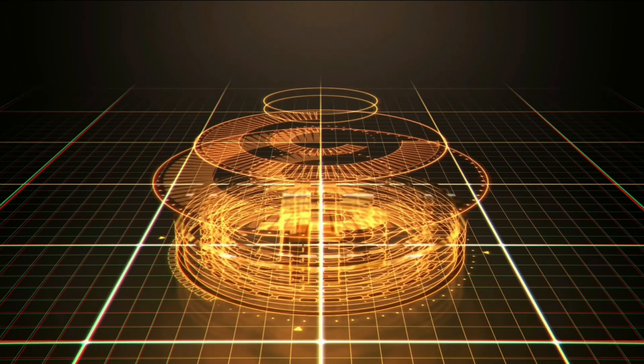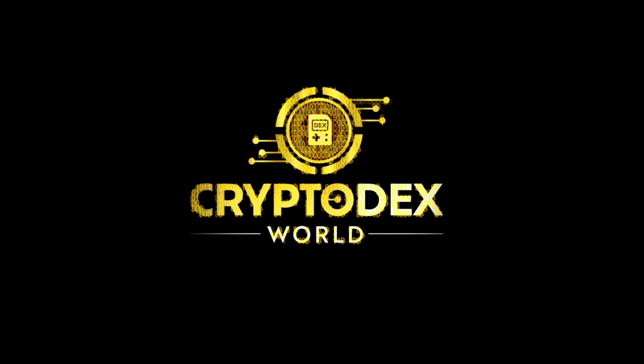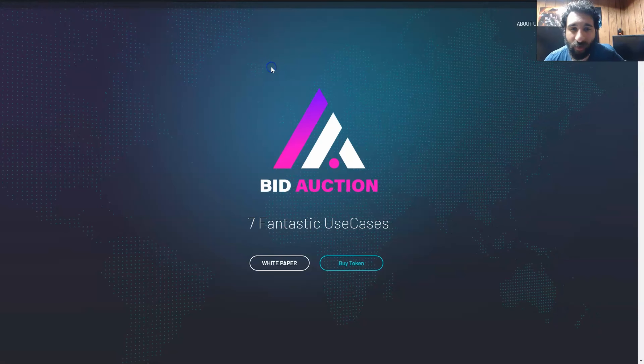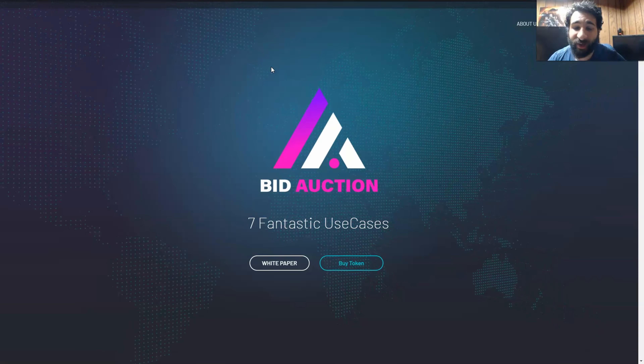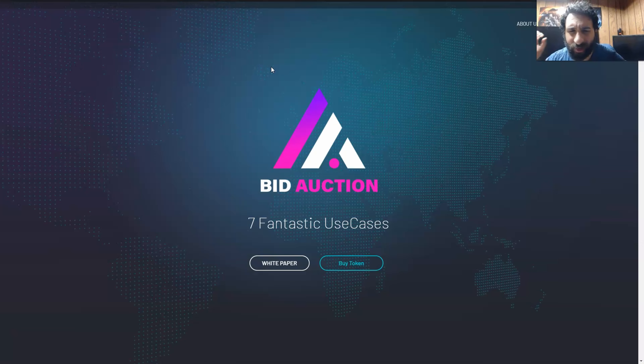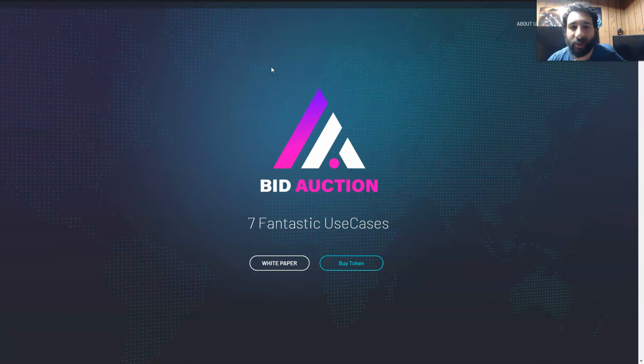Welcome to Cryptodex World. Hello everyone and welcome to Bid Auction. This has a lot of awesome use cases and a market cap of three million dollars. This is a huge project and we're going to get into everything this is all about.